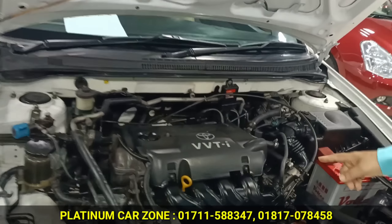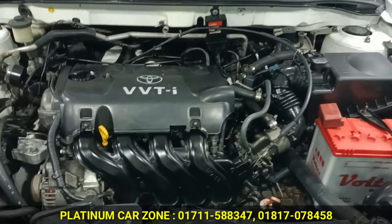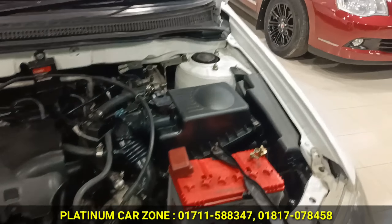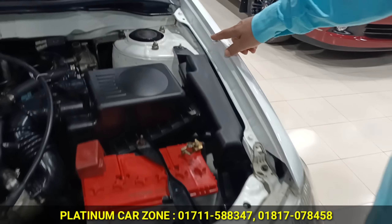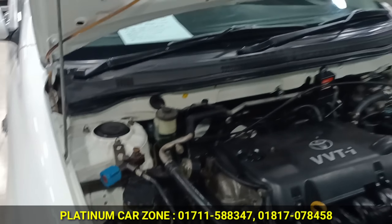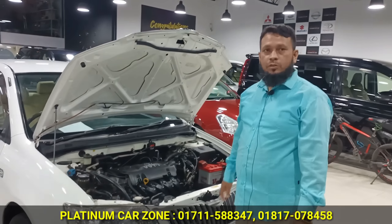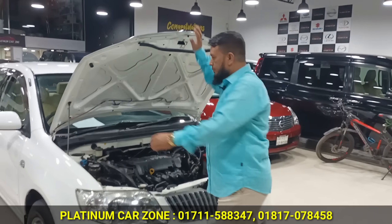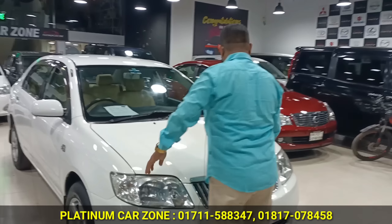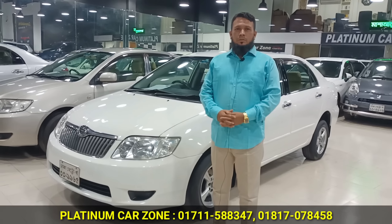Let's see the engine. The engine is fresh. Conditioning engine. The engine is in the VB. It is fresh. The engine is in the car. What is the engine? It is fresh. The engine is fresh.